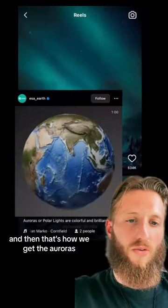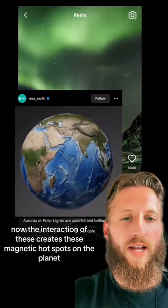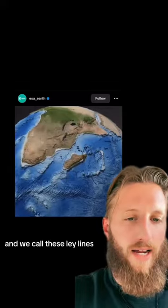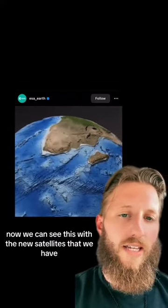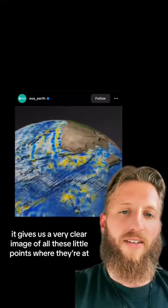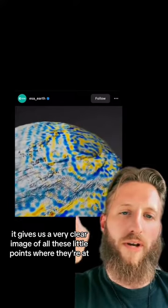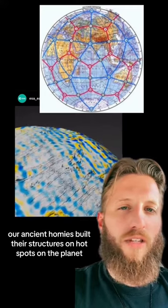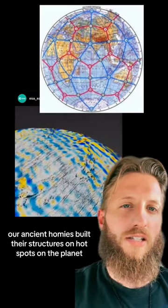And that's how we get the auroras. The interaction of these creates magnetic hotspots on the planet, and we call these ley lines. We can see this with the new satellites that we have — it gives us a very clear image of all these little points where they're at.